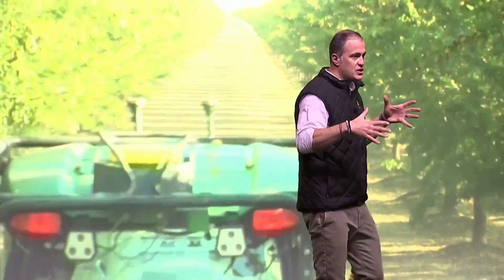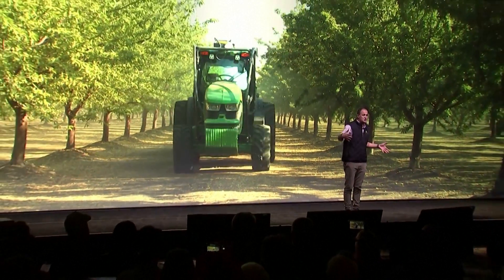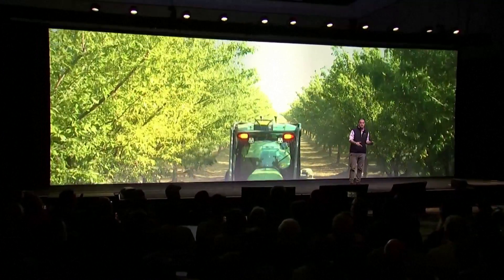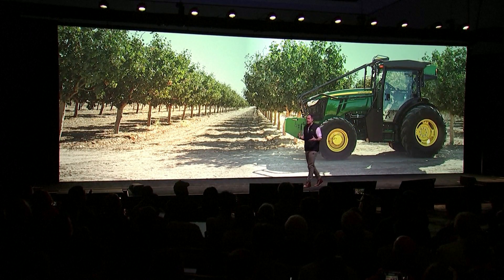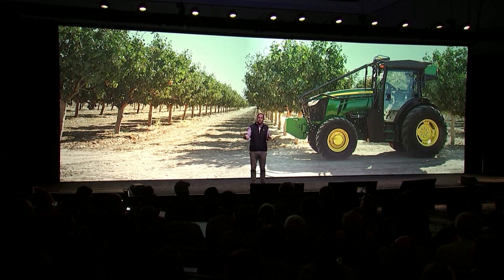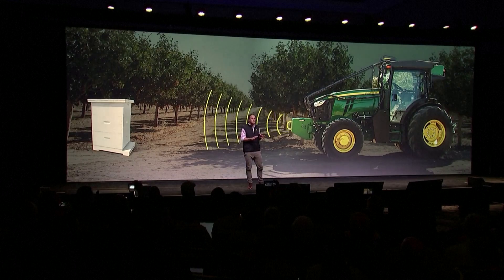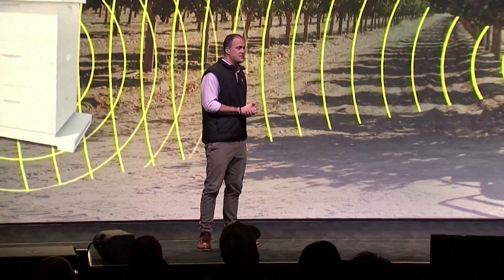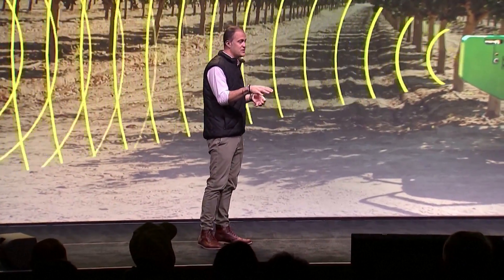Orchard tractors need to navigate through dense canopies with trees that are up to 30 feet tall — that's much taller than the tractor itself — and the density of those branches creates challenges for traditional GPS. These challenges have required a different approach for obstacle detection and navigation. So in addition to the seven cameras around the tractor, we've also introduced LiDAR sensors. LiDAR provides depth information, and that allows the tractor to know where the trees are and how to navigate between them. One of the coolest visualizations is what the tractor sees through its LiDAR sensors as it's going down the row. So let's take a look.